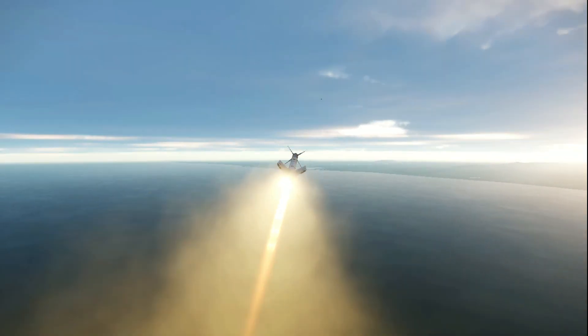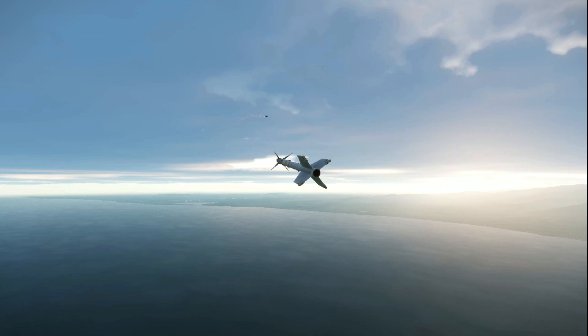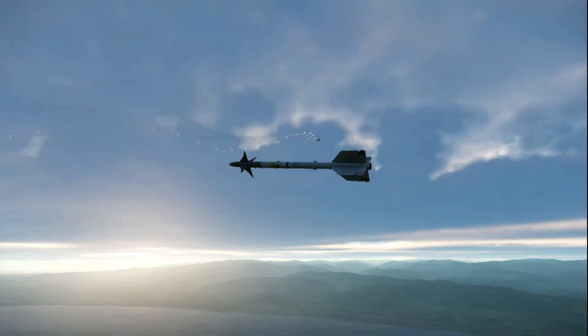Hello and welcome. In today's video, we are going to discuss a missile that has become synonymous with modern aerial combat. This is the AIM-9M Sidewinder.